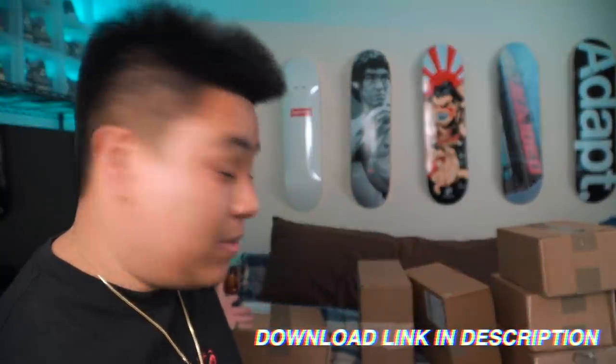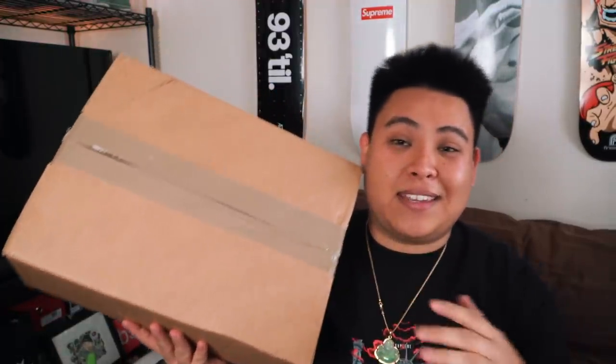Today we're going to be taking a look at the sneakers that I purchased from GOAT. As y'all can see behind me, we have a ton of sneakers to go through. I haven't really been picking up a lot of sneakers lately, but I get that nostalgic feeling looking back at what I used to have. A lot of these sneakers are ones I had when I first started collecting and either sold or traded because money was tight.